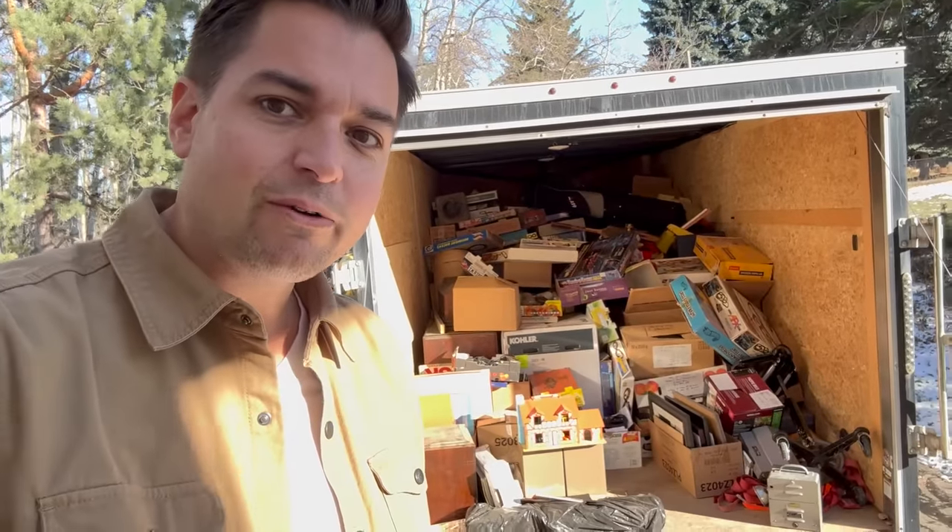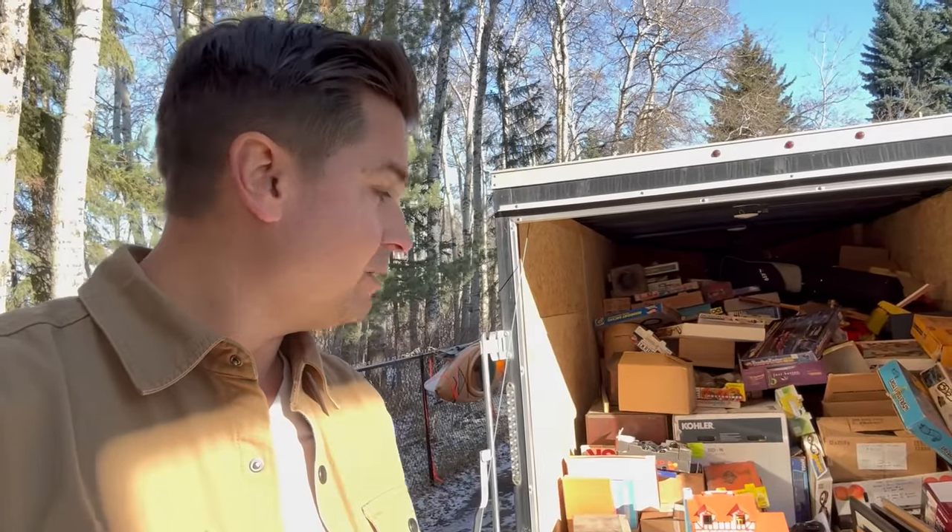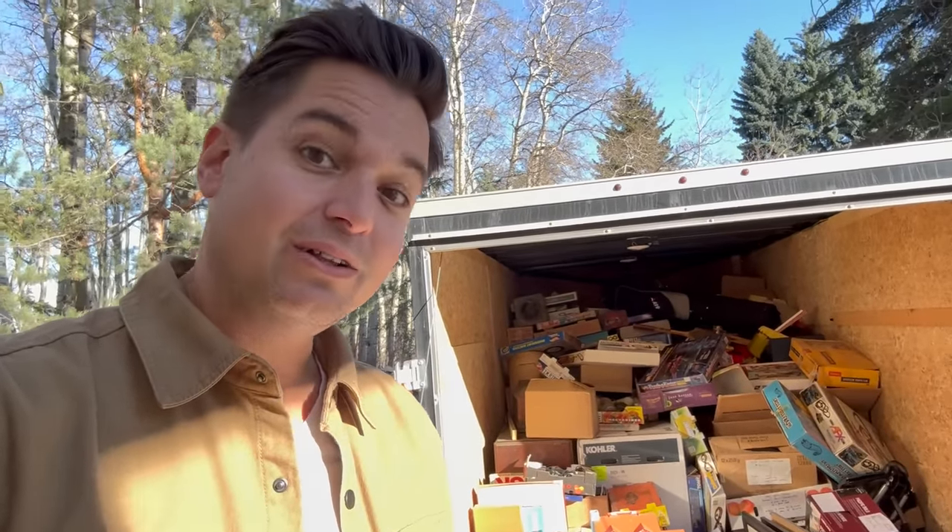What do we have left? All kinds of good stuff. Follow along on today's adventure as we dig through this trailer full of collectibles. Look at that mountain of stuff — let's see what we found. I'm going to start digging and bringing stuff in and we'll do this sort together. Let's go.